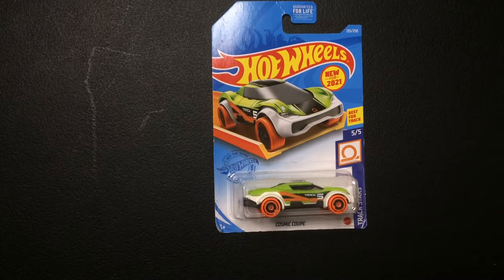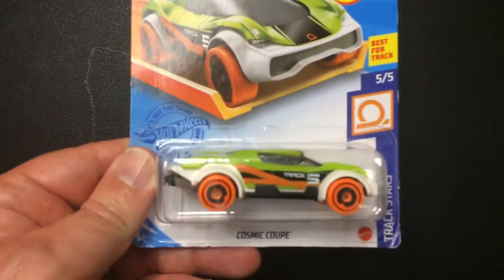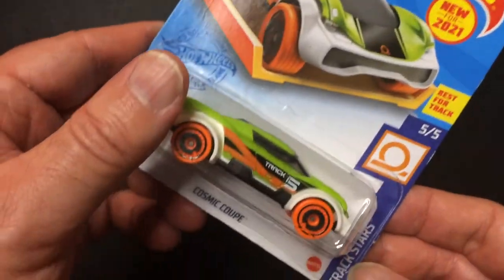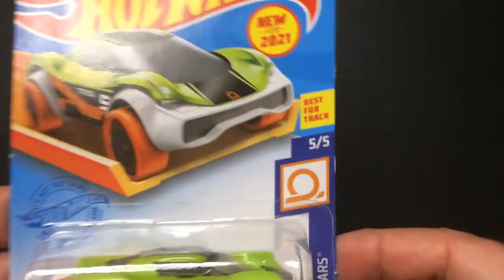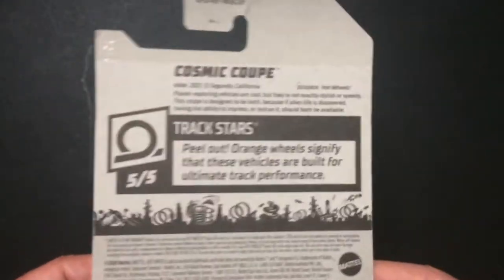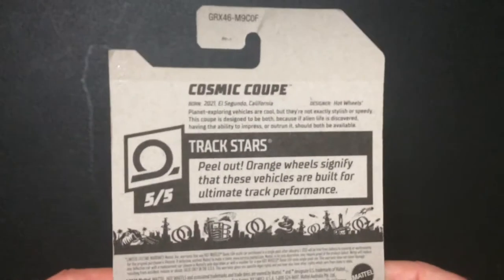Hey, welcome back to our blog. Doing a quick Hot Wheels unboxing review. This is the Cosmic Coupe from the Track Stars series. It has the classic orange track, and these do make a big difference on the track as far as stability going through the loops and stuff like that.